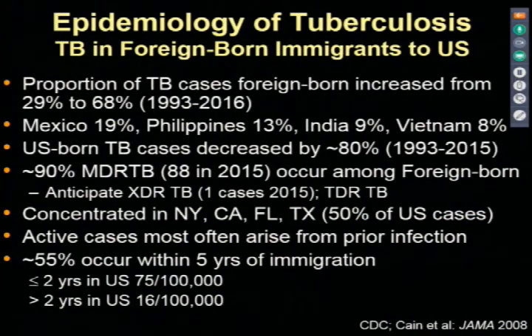More than 50% of U.S. TB cases cluster in New York City, Southern California, Florida, and Texas along the southern border. Active cases in the foreign-born most often arise from prior infection—they were infected before they came here and developed active disease, usually in the first five years of being here, and particularly in the first two years. So TB in the United States today is primarily a disease among foreign-born individuals from high-incidence parts of the world who come here and develop active tuberculosis.